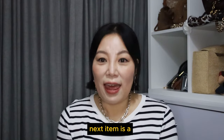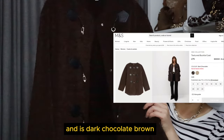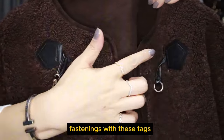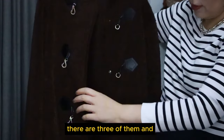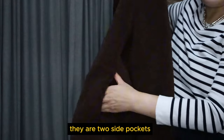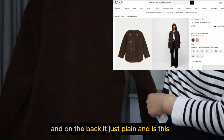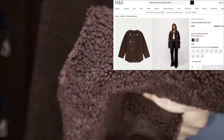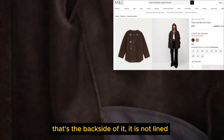The next item is a teddy coat — maybe you should guess where this is from. It's dark chocolate brown, such a beautiful dark colour, with lobster claw fastenings with tags on either side to secure them with a little popper. There are three of them and two side pockets. On the back it's just plain. It's this fleecy teddy material — it's synthetic, and inside it's not lined.